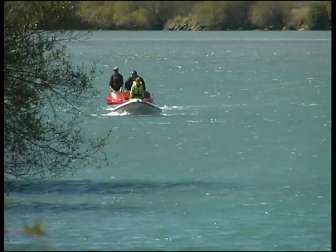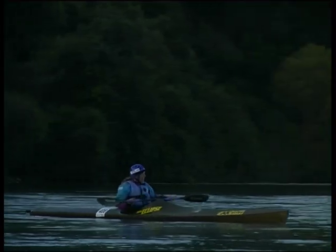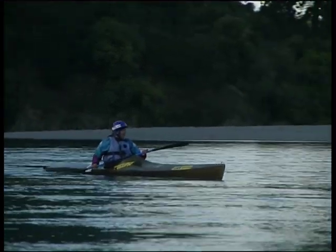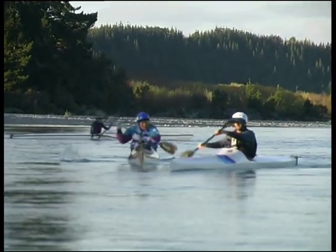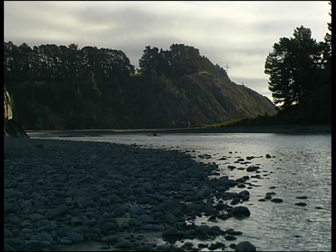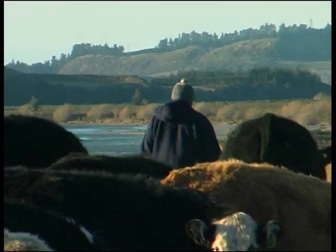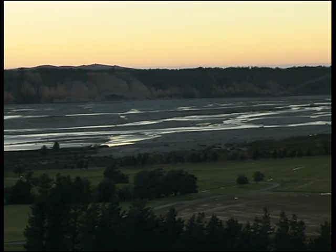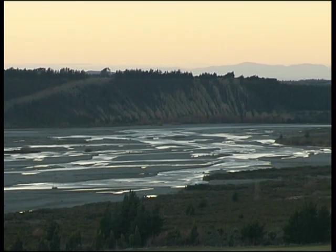The Waimakariri means many things to many people, but there can be no doubt it is a valuable asset for all. Getting out into some of the most beautiful countryside — up into the mountains, then down through windy gorges with rocks, open braided sections, the light on the water, the shape of the water, and the birds — it's just outstanding. The river is very special, particularly just watching it: it changes every flood, you see it come up and go down, alter course. The changing of the river is so spectacular and so special.